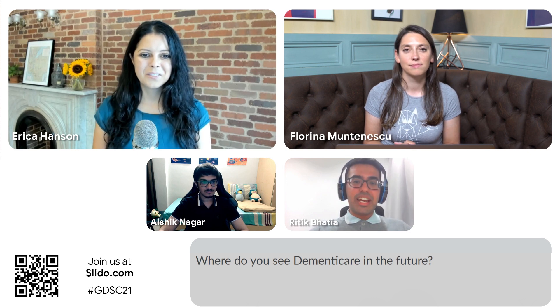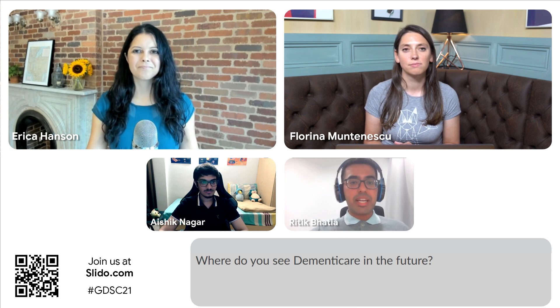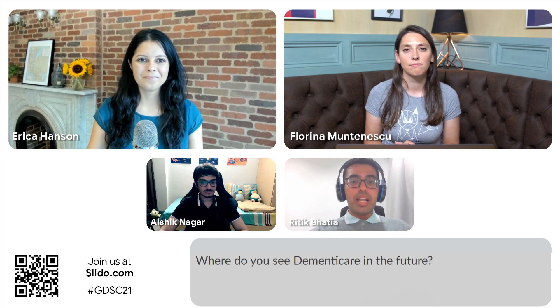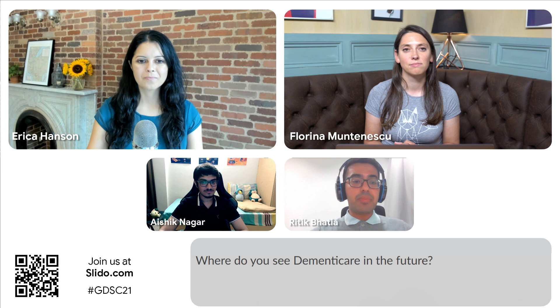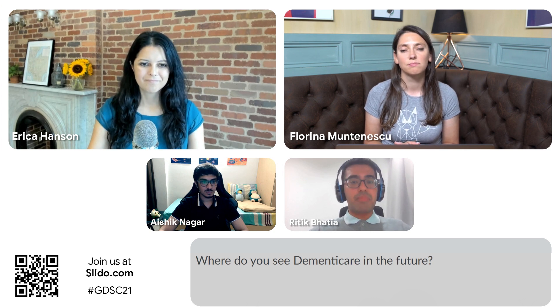For the future steps of DementiCare, Aishik and I have classified them into two parts: business development and technical development. We have already started collaboration with many organizations like Alzheimer's Disease Association in Singapore, Allium Healthcare, and Jamia Nursing Home. Our plan is to reach out to even more organizations for the professional caregiving services part of our application. We also plan to make DementiCare available to non-professional caregivers like family members, and begin outreach to such members of the public as well.